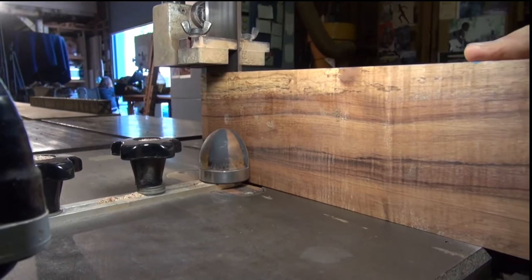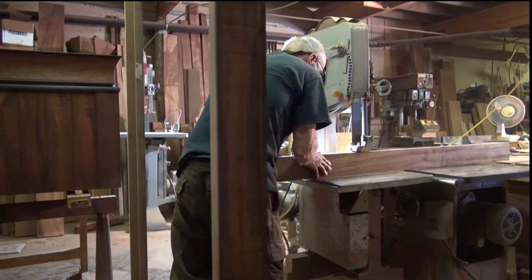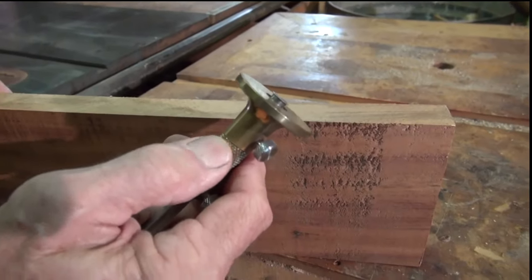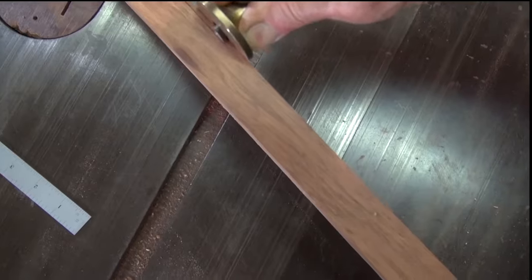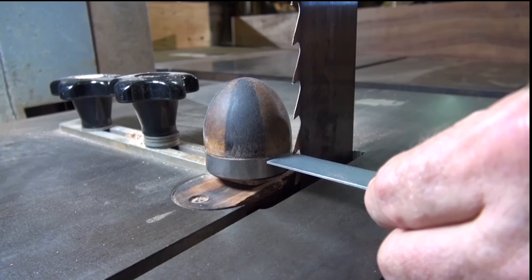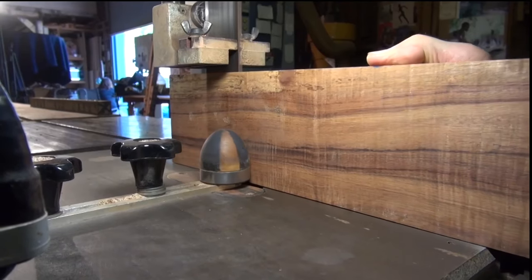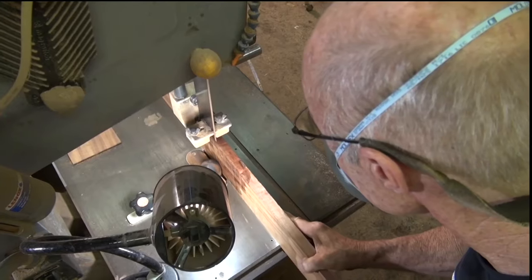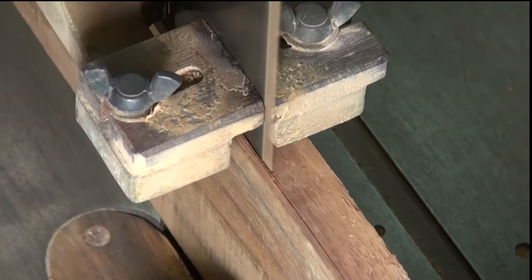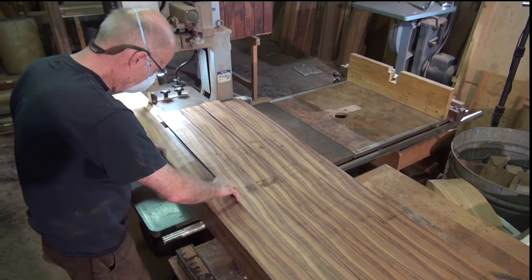I take a one-inch board and I can make six pieces of veneer out of that. Each piece of veneer finished is going to be a sixteenth of an inch. This is a marking gauge — that is going to be the thickness of my veneer. So as long as I follow the line on the top and keep this bearing against the wood at the bottom, it's going to be the same. You can design with so much more freedom with veneer than you can with solid wood.